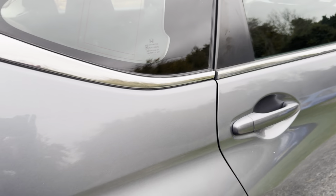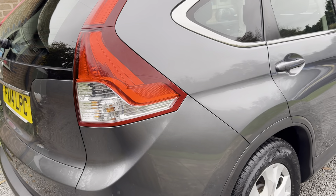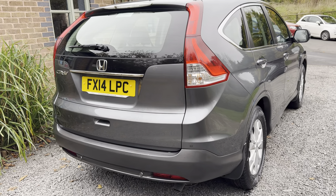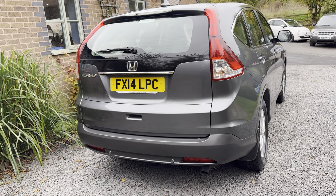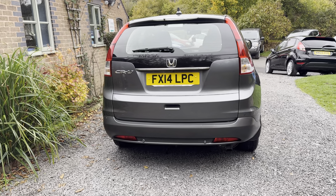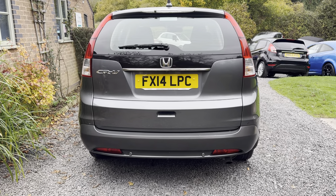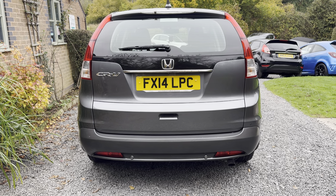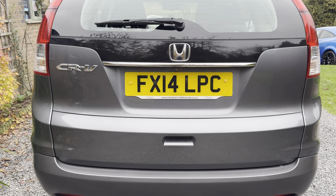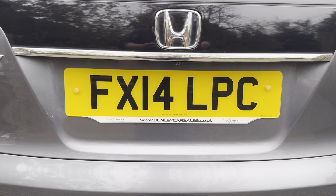If you would like a more detailed walk-around video of this car, please get in touch via our website www.dunleycarsales.co.uk. We welcome part exchanges and please take a moment to look at our customer reviews on AutoTrader, Google, and CarGurus to give you confidence in buying your next used car from Dunley Car Sales. We are a family-run business with over 30 years experience, so you're in safe hands.